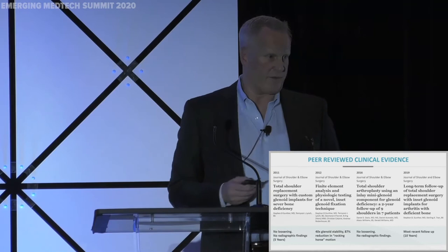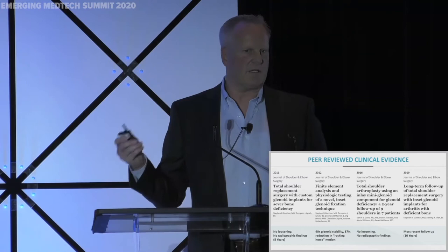So where's our clinical success? That's really what's important. We've got now 12 years out with our glenoid technology. And we've got papers through the JSES published at one year, three years, five years, and ten years. So it's really nice to be able to have that clinical evidence.